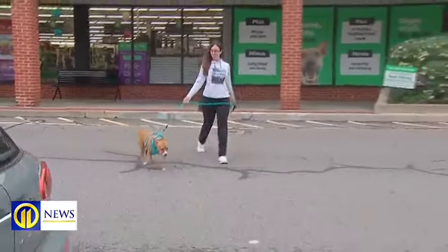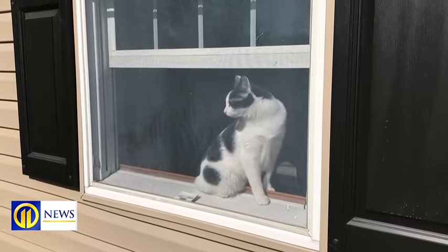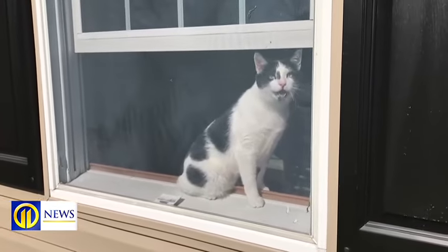Courtney Simmons' pup, Rue, takes HeartGuard and Flea and Tick Meds. She noted the prices are even more now. Vets say those are a must — if not prevented, these are diseases that are pretty serious.